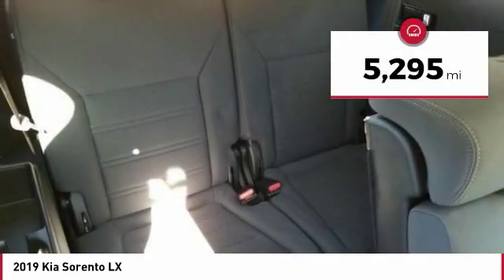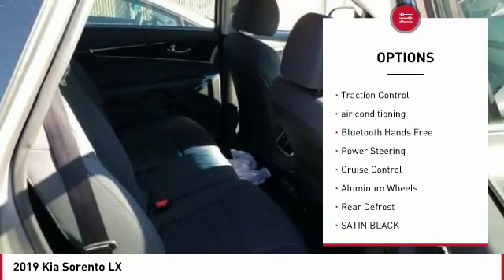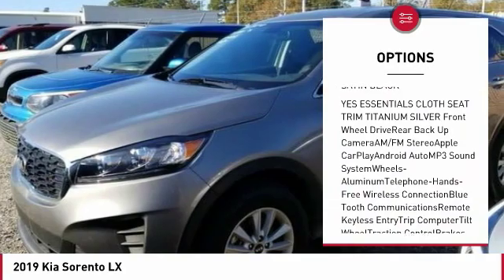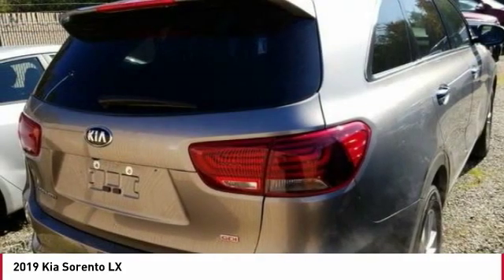This vehicle has less than 6,000 miles. Here are some of this vehicle's great options: third row seat, backup camera, anti-lock braking system, traction control, air conditioning, Bluetooth wireless data link for hands-free phone, power steering, cruise control, aluminum wheels, rear defrost.